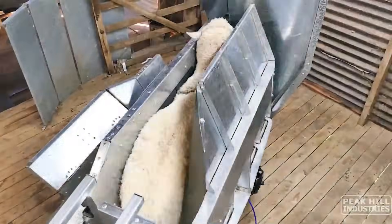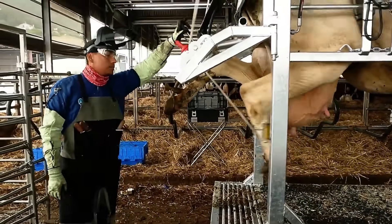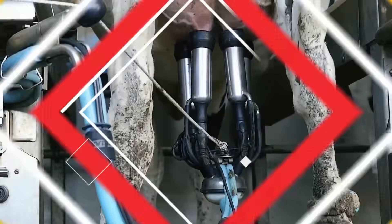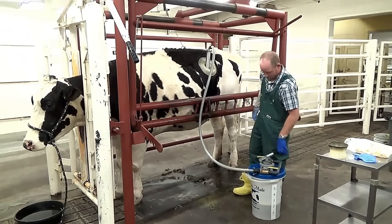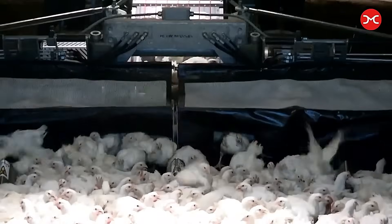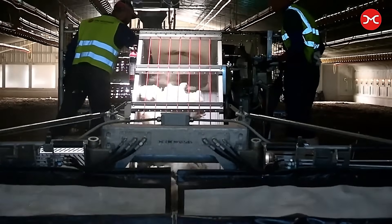The livestock sector is embracing technology like never before, boosting production efficiency and introducing incredible techniques. In this video, we'll explore top innovations transforming animal farming, from automated feeding systems to advanced health monitoring tools. Many of these are being implemented for the first time, revolutionizing the industry and shaping the future of farming.